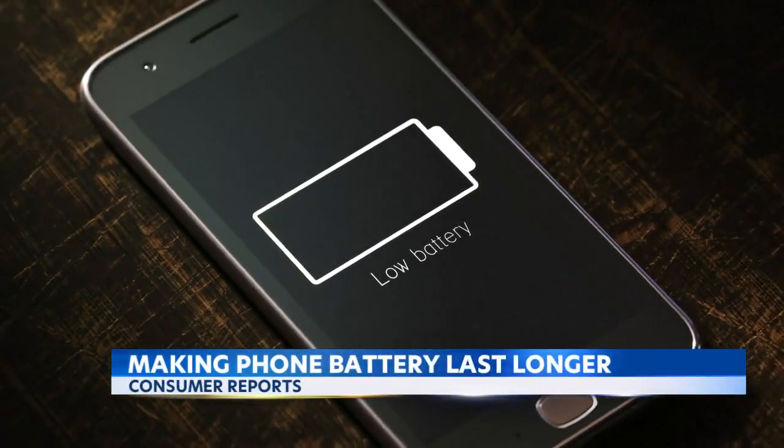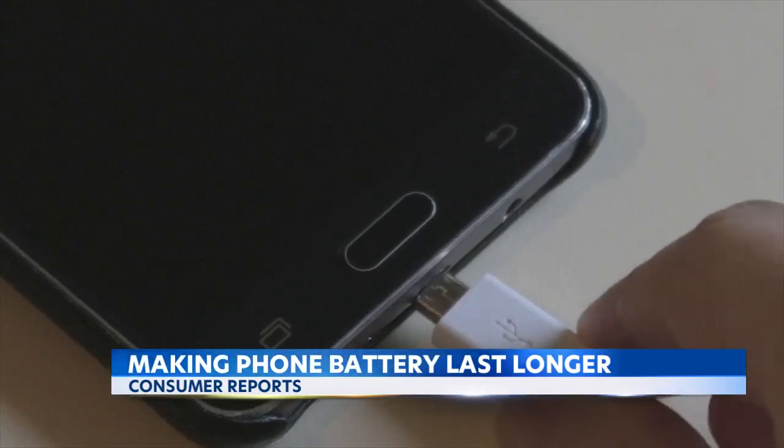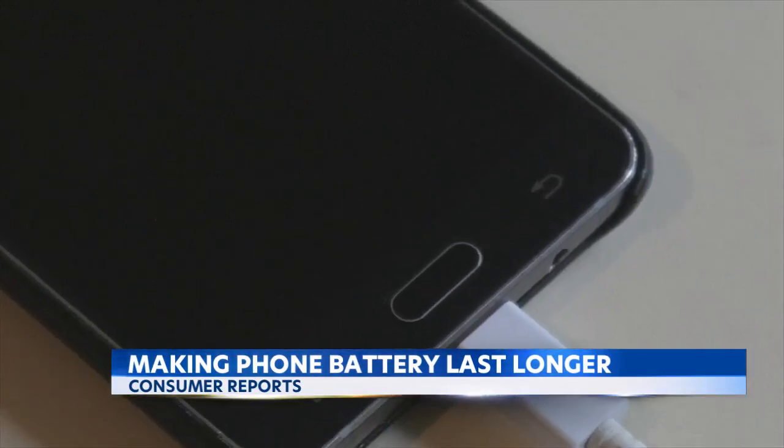Losing power on your phone is always a worry, but Consumer Reports has some tips on how you can make your phone battery last longer on a single charge.